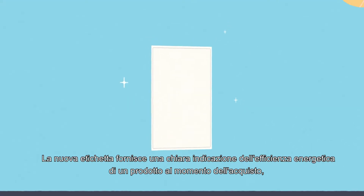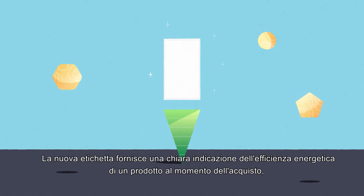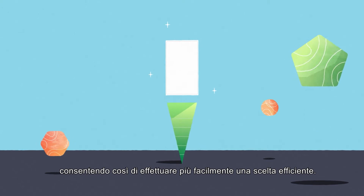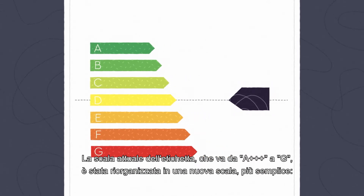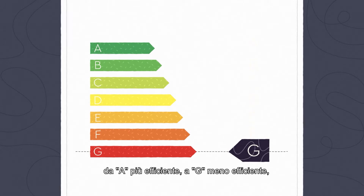The EU energy label is changing. The new label provides a clear indication of the energy efficiency of a product at the time of purchase, enabling energy-efficient choices more easily. The current scale, going from A+++ to G, is being rearranged into a new simpler scale from A (most efficient) to G (least efficient).